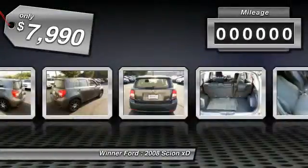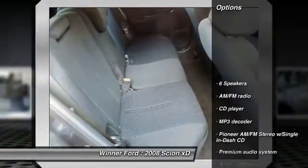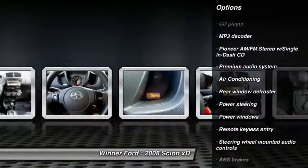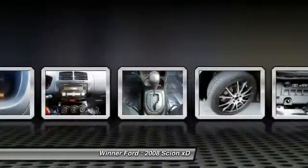This vehicle has less than 100,000 miles. Here are some of this vehicle's great options: dual airbags, power steering, air conditioning, AM FM stereo with CD player, trip computer, power windows, rear window defroster, remote keyless entry, and brake assist.